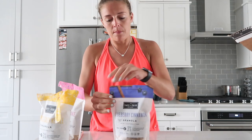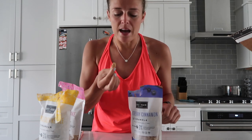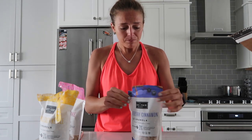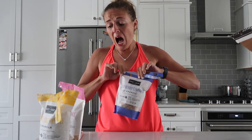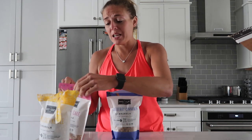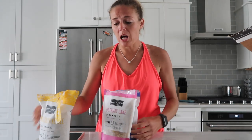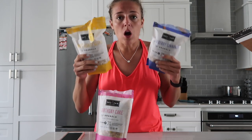Let's try the blueberry cinnamon — sorry guys, camera died there. Blueberry cinnamon... that tastes like a cinnamon Pop-Tart, but again much healthier for you. Honestly, all three of these are awesome. Super excited to incorporate these into my daily eating routine — they are delicious and they're healthy.